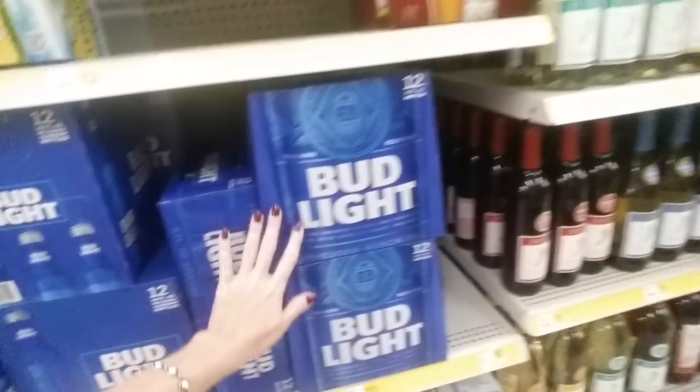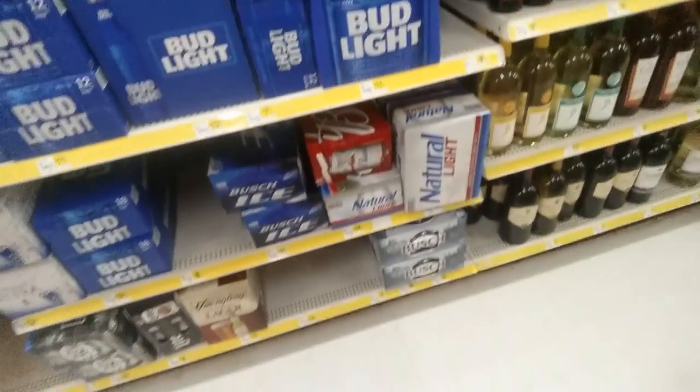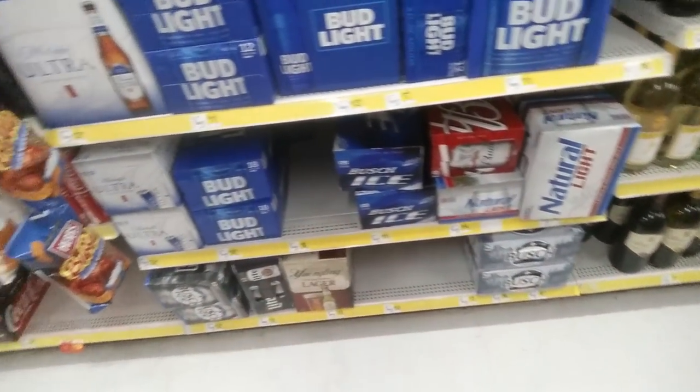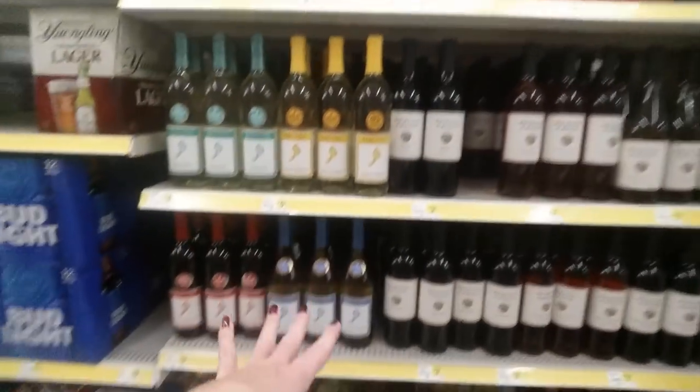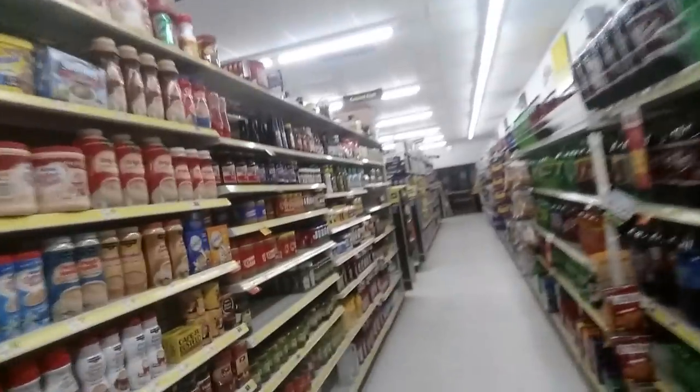They have bottles down here — Busch, Natural Light, Bud Ice. They also have wine. We have Barefoot Wine, which is a popular one around here. The refrigerated section is right next to it, but it's noisy so we'll walk away.